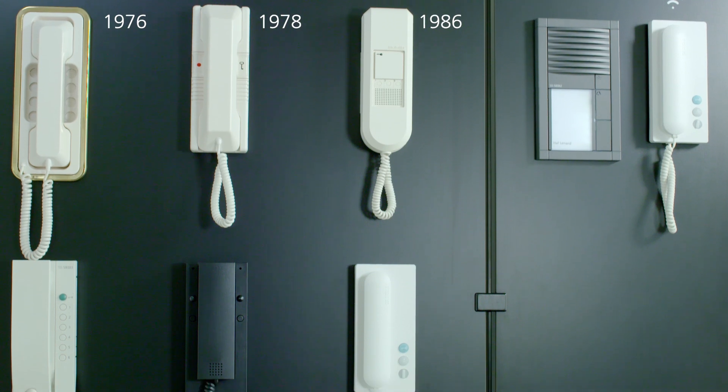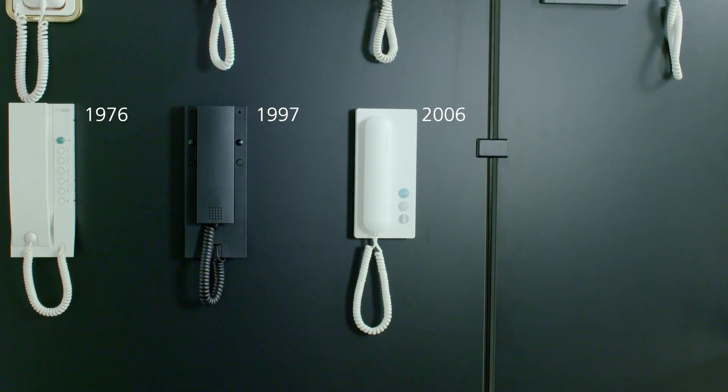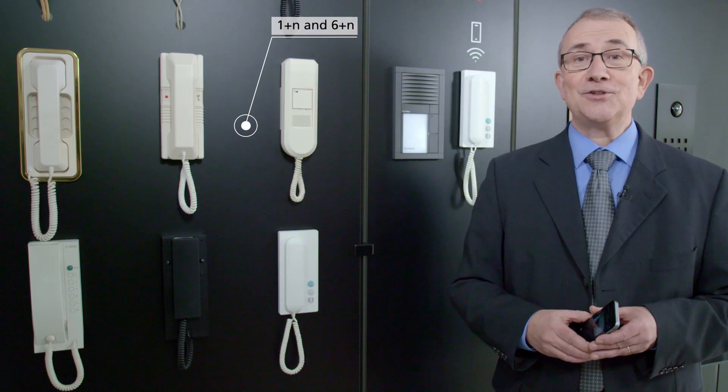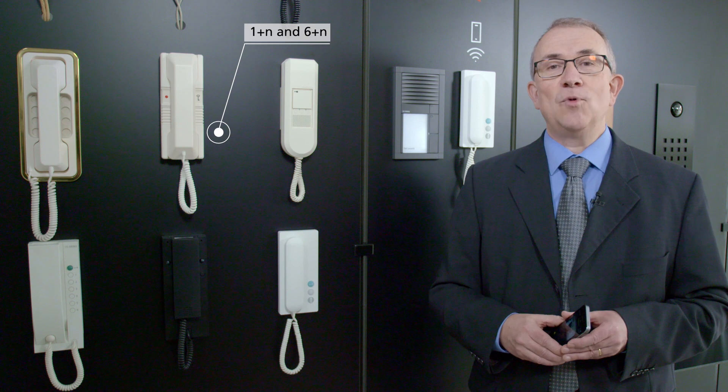The most common systems installed in existing devices are the analog systems 6 plus N and 1 plus N. By replacing the in-house telephone, these can now fulfill user requirements for mobile door communication.